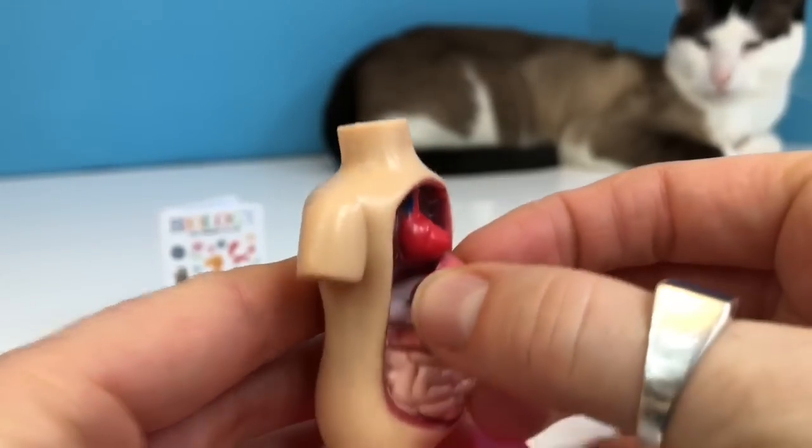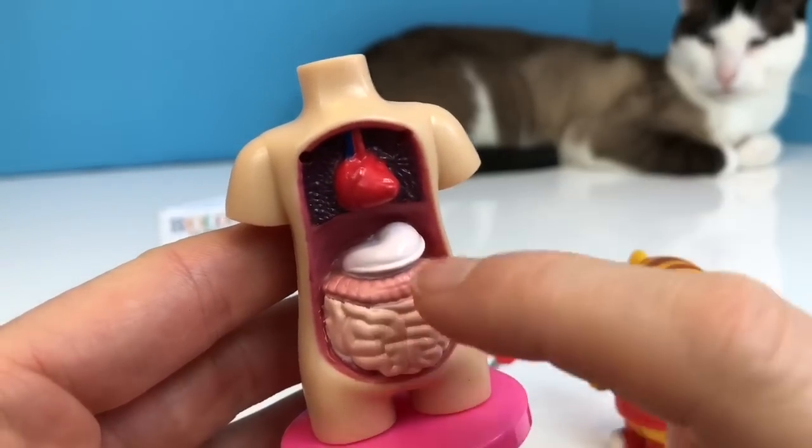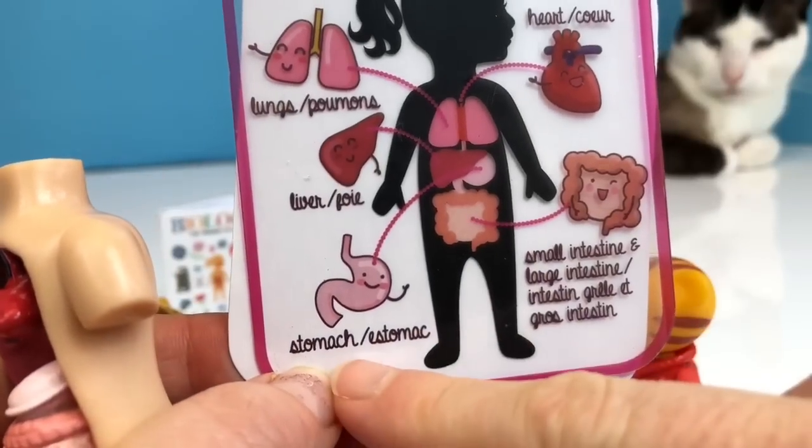If we remove the liver, there's another organ right here — and that is the stomach. And there it is on the diagram.